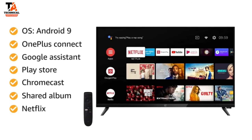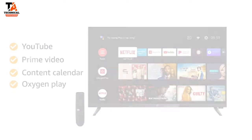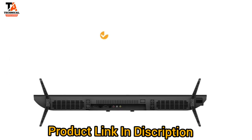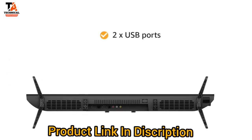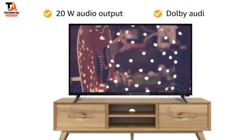Additional supported apps and services include Shared Album, Netflix, YouTube, Prime Video, Content Calendar, and Oxygen Play. The OnePlus TV features two USB ports for easy connectivity, and the 20W audio output with Dolby Audio ensures clear sound.